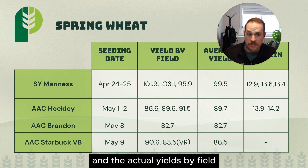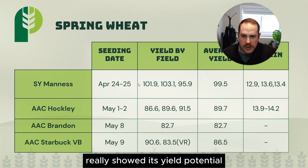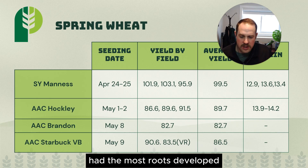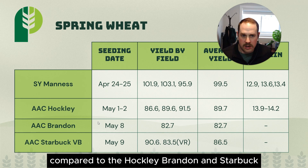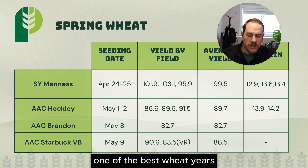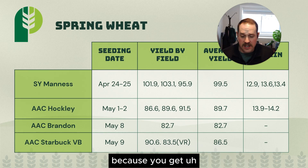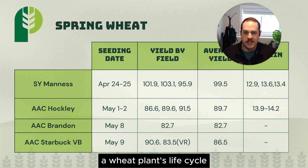When you look at the actual yields by field, you see what I mean. Our S.Y. Manus showed exceptional yield — it really showed its yield potential in ideal growing conditions. It was also the first seeded, the biggest wheat plant, and had the most roots developed when we reached saturation in the back half of May and June, compared to the Hockley, Brandon, and Starbuck on our farm. Those yields are exceptional — one of the best wheat years we've had on the farm. It speaks to those cool, wet growing conditions in May and June and how great they are for a cereal crop — you get lots of tillering and yield development early in a wheat plant's life cycle.